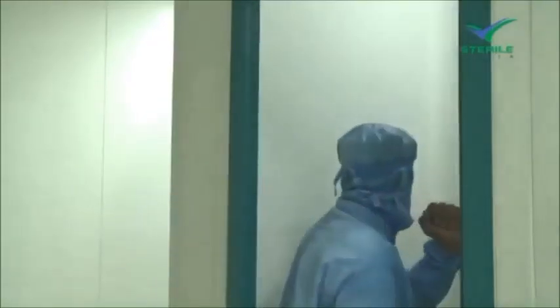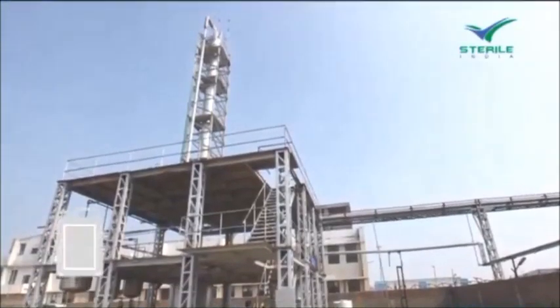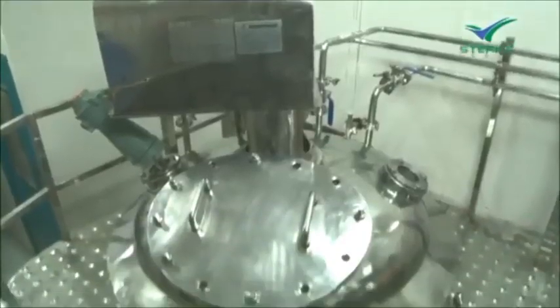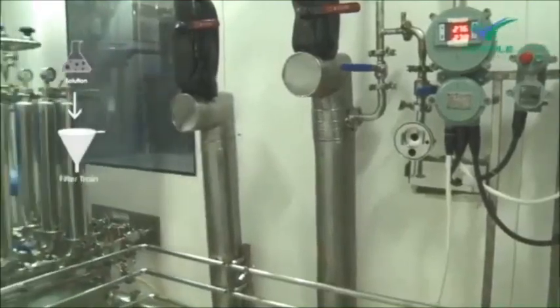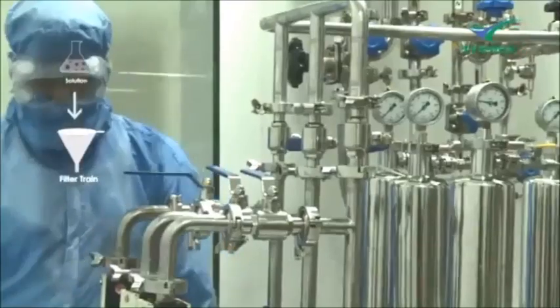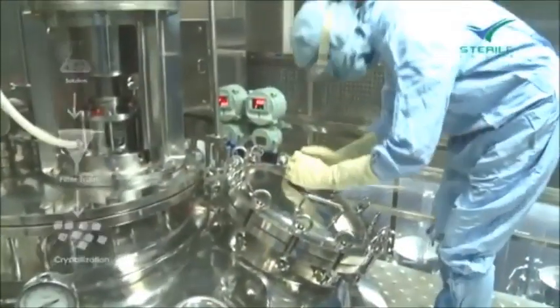In the solution preparation room, the solution is prepared using a solvent, raw material, and filtered nitrogen. The prepared solution then goes through a filter train for purification. Once filtered, the solution goes for crystallization.